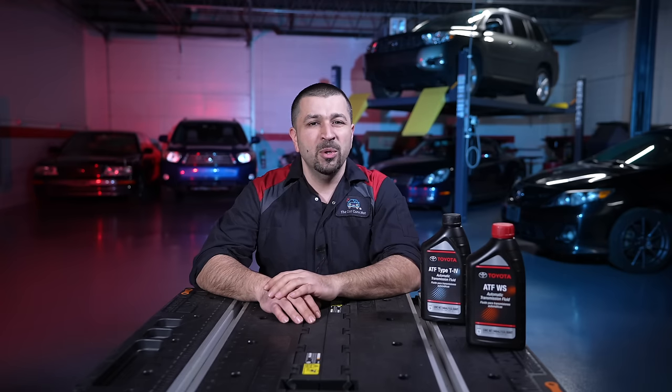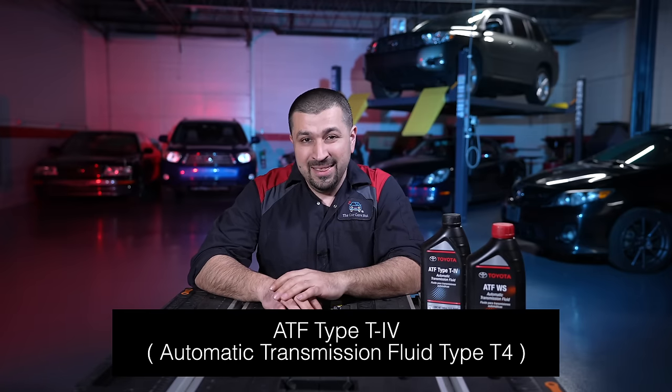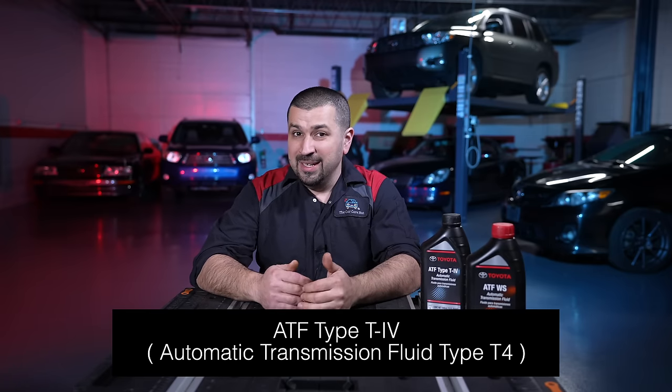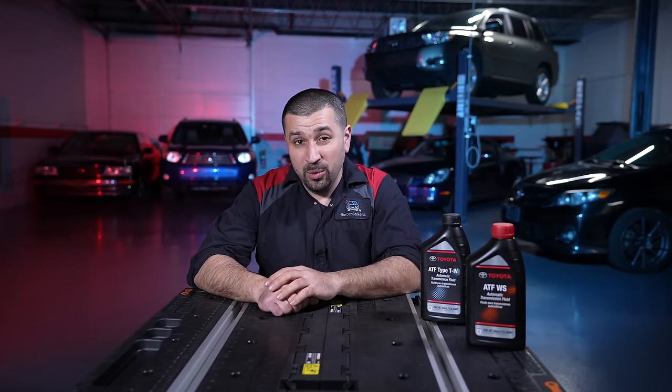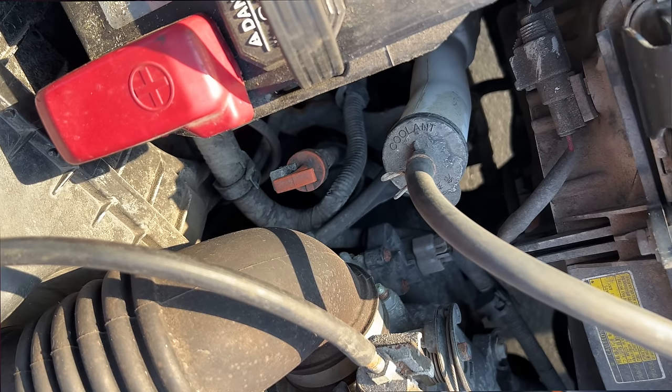The second type of fluid is Toyota T4. This is the older fluid and it has different properties. All cars that have that fluid will have a dipstick, and you'll know you have it if your dipstick is red in color.